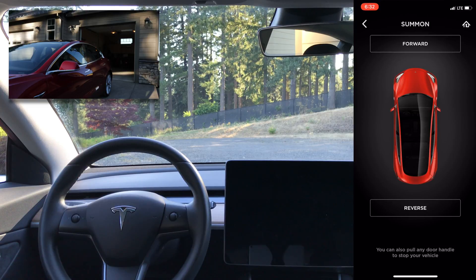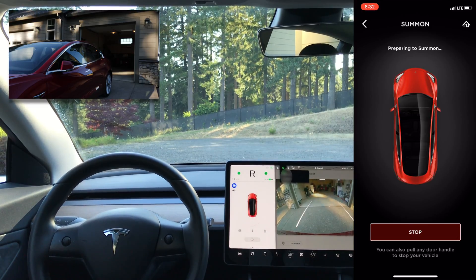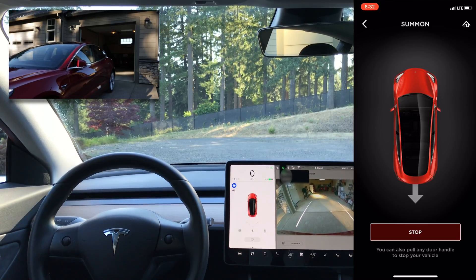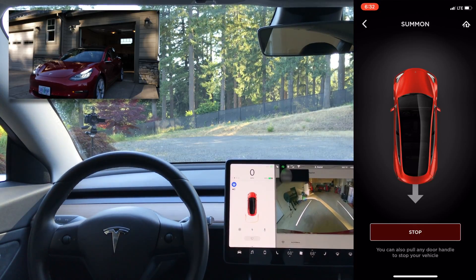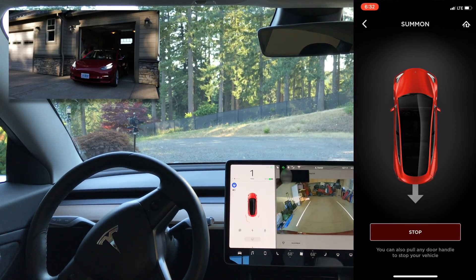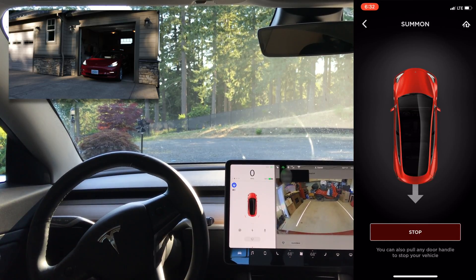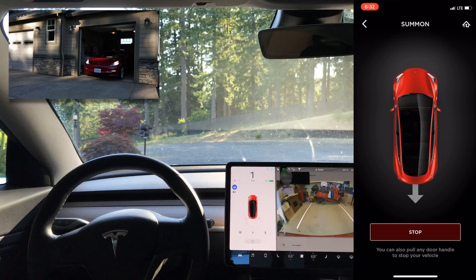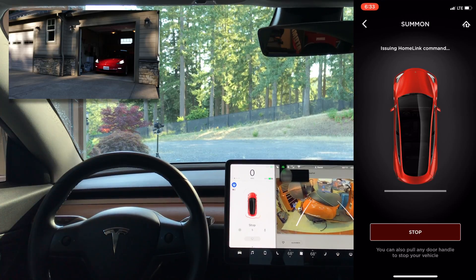The obvious next test is seeing if the car can back up into the garage. I pulled in front of the garage, lined the car up, got out, and pressed the reverse button. It should pull into the garage, park, and shut the garage door. On reverse it does show the rear-view camera, which is nice. My garage has a lip at the front — like most garages — and the car stops when it hits it, then very slowly pushes the accelerator to get over it.